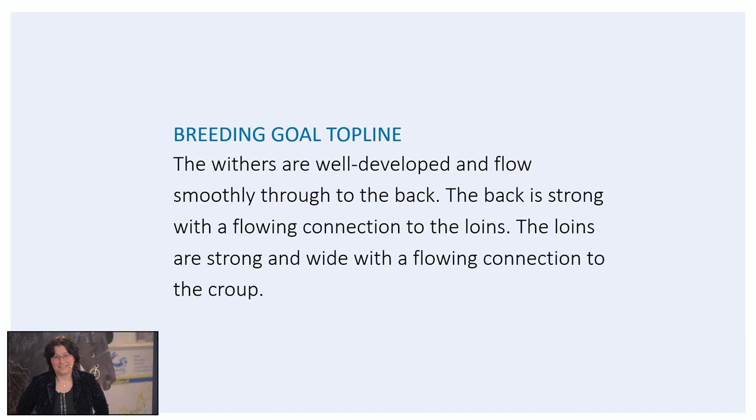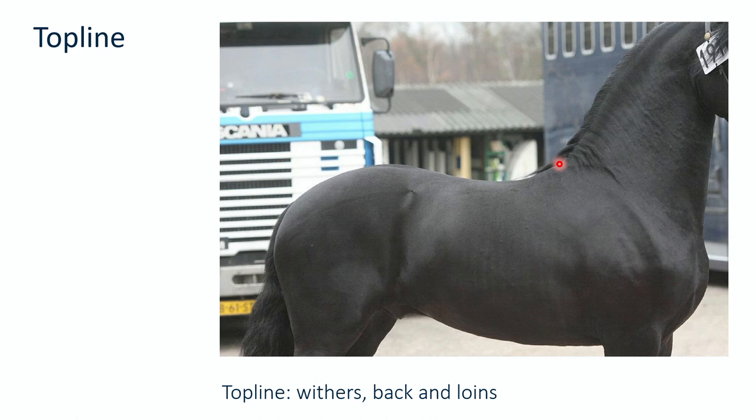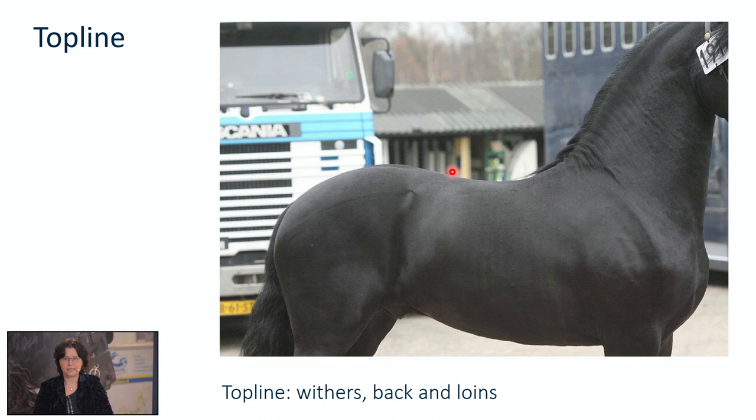Then, together with the direction of the body, the most important part of the conformation: the top line. The withers are well developed and flow smoothly to the back. The back is strong with a flowing connection to the loins. The loins are strong and wide with a flowing connection to the croup. When assessing the conformation of the Friesian horse, we talk about the withers, the back and the loins. We want to have a flowing line and we want them to be well muscled. The top line plays an important role in transferring power generated in the hindquarters to the rest of the horse's body — so it's very important.